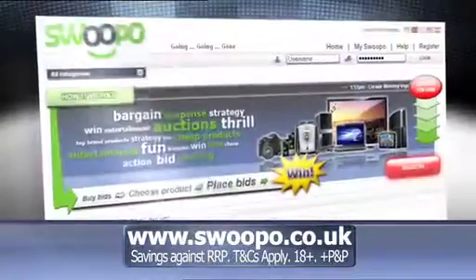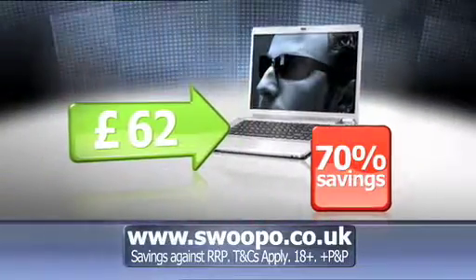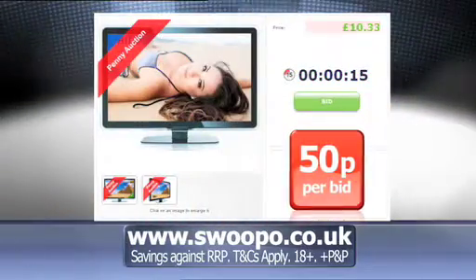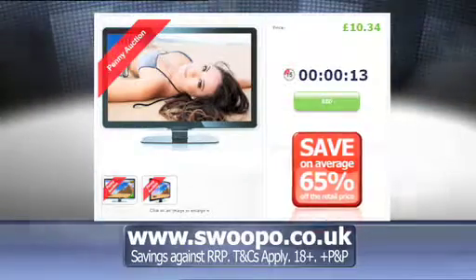Swipo.co.uk — get amazing deals on brand new products, like this laptop for £62 and an LCD TV for £115. Each bid costs just £50, and winners save on average 65% off the retail price.